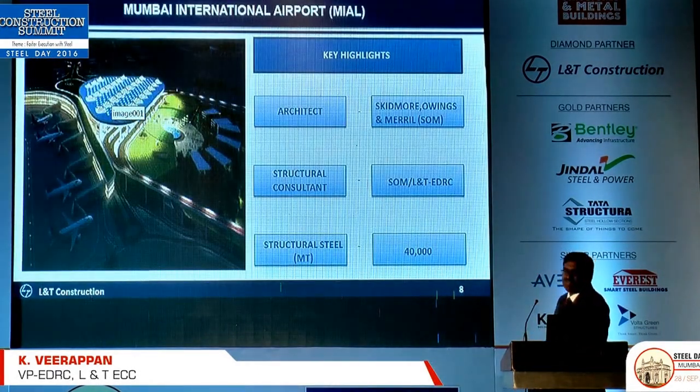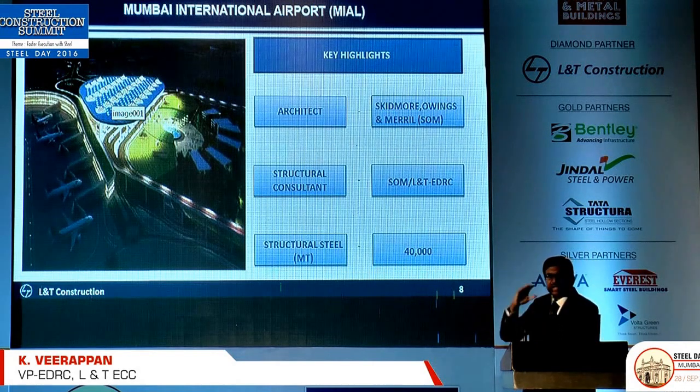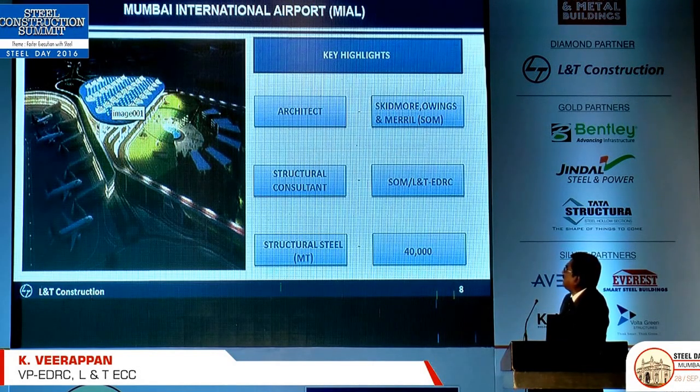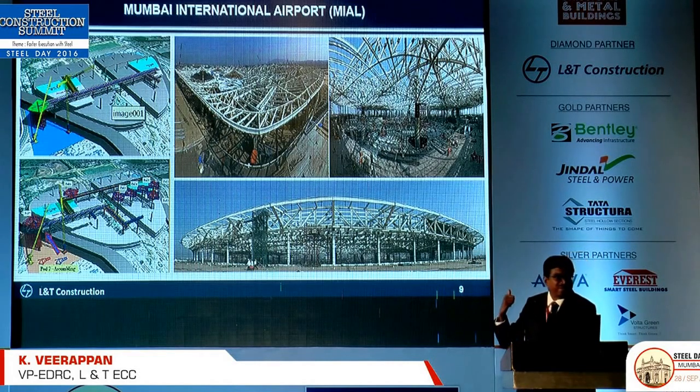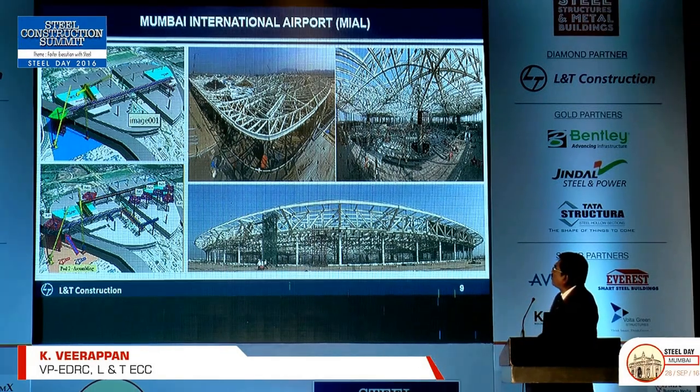The Mumbai airport is one of the most complicated structures we have done. It is 40,000 tonnes of structural steel. There were some courthouse proceedings and erection challenges. We actually had one separate session at an AFC summit with an exclusive presentation on this job alone — so I'm only putting a few photos here.